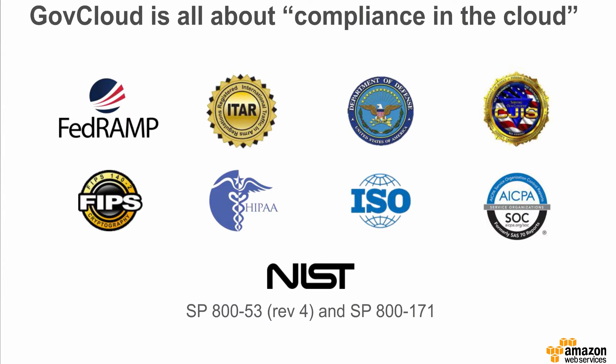Customers choose to host CUI data on GovCloud because GovCloud is all about compliance in the cloud. GovCloud addresses a number of U.S. government regulations and compliance requirements, such as FedRAMP, ITAR (the International Traffic and Arms Regulation), the DOD Cloud Security Requirements Guide (SRG), the Department of Justice Criminal Justice Information Services Security Policy (CJIS), HIPAA, SOC and ISO requirements, and several NIST requirements including FIPS 140-2 and NIST Special Publications 800-53 and 800-171 governing U.S. federal information systems and data.